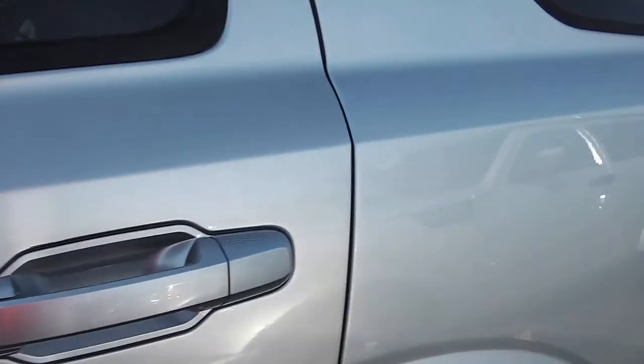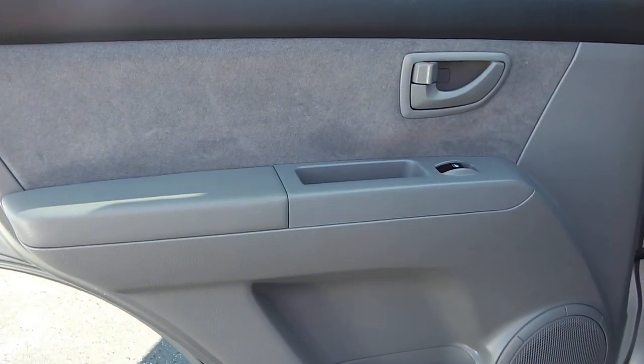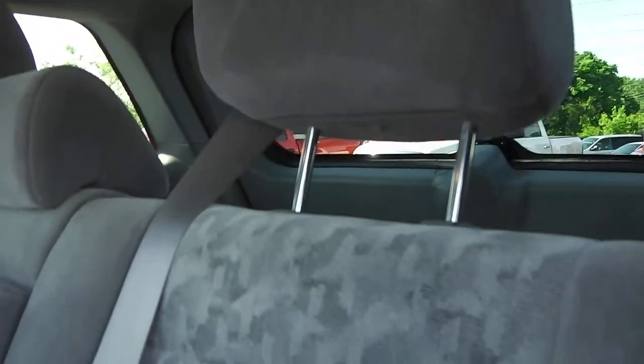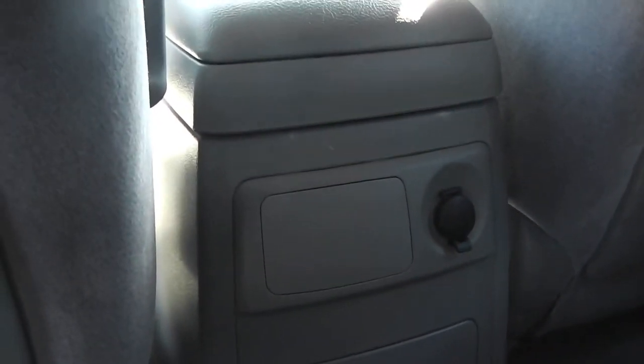Moving to the rear of the vehicle, this is the rear driver's door. You do have power windows and door bins on both sides, with speakers also in the back. The rear seats have no rips, tears, or stains — the same on the passenger side in the rear. This vehicle also has armrests that flip down, cup holders that flip out, and a 12-volt power outlet back there as well.